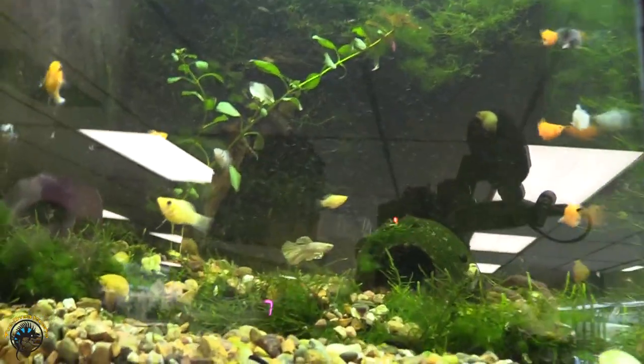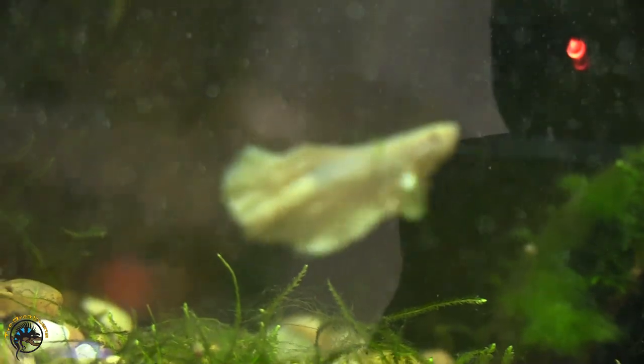This is gonna be one of the only times you're ever gonna probably hear me say this, so you better get it on film — that's a pretty cool looking super delta dumbo. I knew exactly what you were gonna say. It's like a yellow-white, so it's really cool.